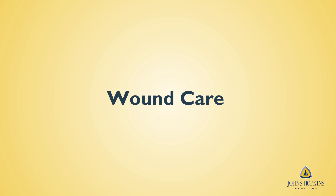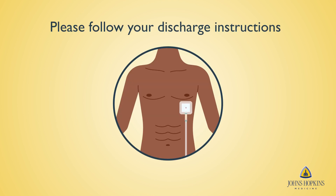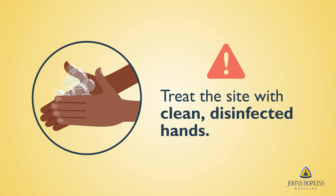After surgery, many patients have questions about how to care for their wound. Your discharge instructions include information on how to care for your wound at home. Please follow the instructions provided by your care team. The number one rule for wound care is treating the site with clean, disinfected hands. Be sure to wash your hands thoroughly, rubbing them with soap for at least 20 seconds and rinsing under clean, running water before and after touching your wound.